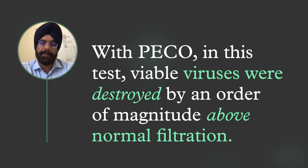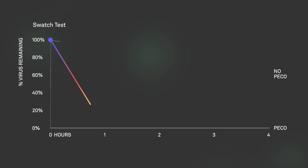This research is not only about removing viruses from the air. It is about demonstrating and testing Pico as a concept. With Pico in this test, viable viruses were destroyed by an order of magnitude above normal filtration, which means a further destruction in viral load above and beyond what happens on a mere mechanical filter.